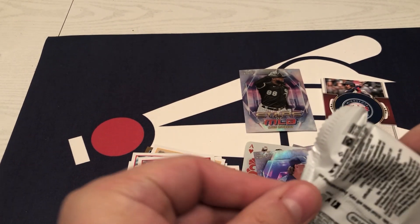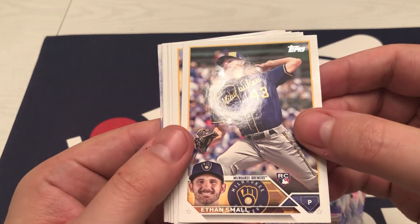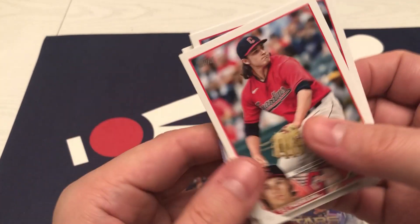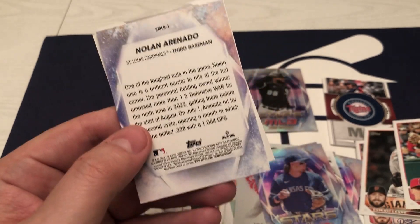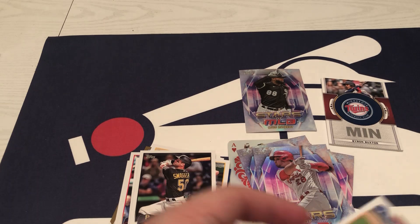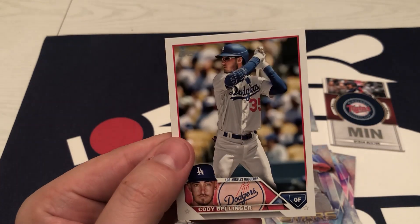And we've got our last pack. Let's see what luck we have here. Ethan Small, Pache, Swaggerty, Garcia, Morgan, Lux, Duffy. Lost my pile there. Arenado, Stars of the MLB. No magic in this last pack — Lugo, Sanchez, DeGrom, and Bellinger.